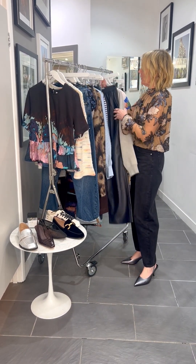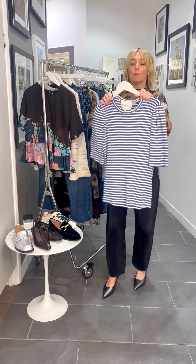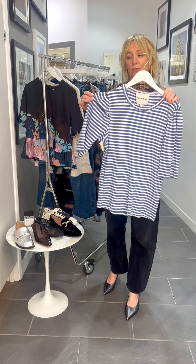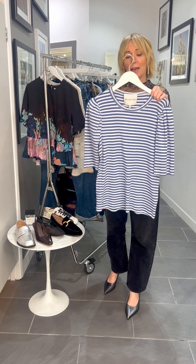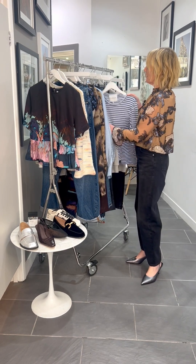We could layer that one back with the fab little Jekyll tee, which is a classic for the brand and we always love. It's just got that really lovely little puff sleeve — a really beautiful, easy little t-shirt with a point of difference, as always.